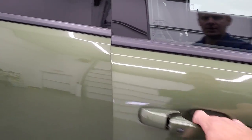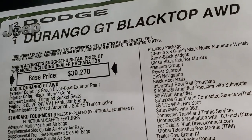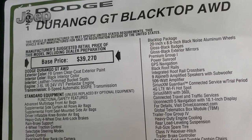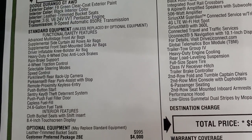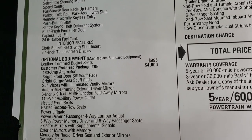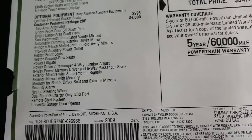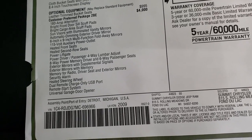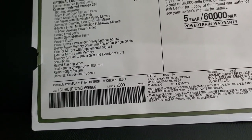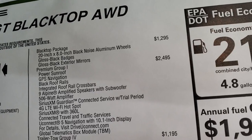This one is a blacktop edition. We'll take a look at the original window sticker — feel free to pause this. So, 2021 Dodge Durango GT Blacktop all wheel drive, F8 green, 3.6 liter Pentastar, eight speed automatic transmission. You get the leather trim bucket seats, which are a $995 option. The customer preferred package 2BE — the GT package — gives you the heated front seats, heated second row seats, power lift gate, power driver seat, heated steering wheel, remote start, and universal garage door opener. The blacktop package gives you the 20 inch rims, the gloss black badges, and gloss black exterior mirrors — that's a $1,295 option.